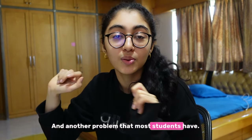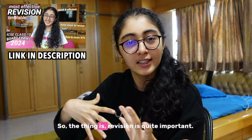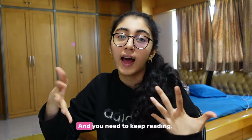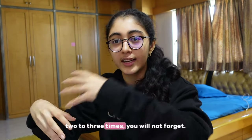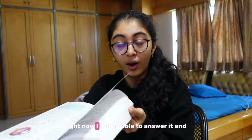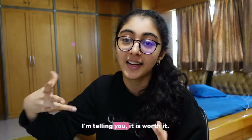Another problem most students have is that they forget biology very easily. Revision is quite important because biology is a very theoretical subject and you need to keep reading and revising to remember things. But once you're done revising two to three times, you will not forget. If you take this textbook and ask me some questions right now, I will be able to answer it — and I gave my ICSE two or three years ago. That really helps, and I'm telling you, it is worth it.